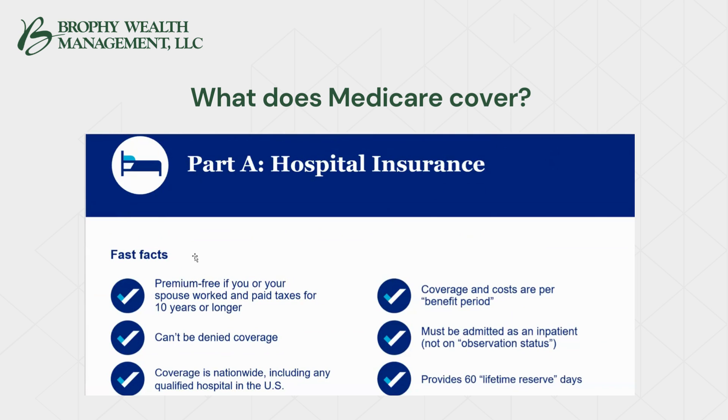Part A hospitalization fast facts: it is premium-free — you've completely earned that as long as you've worked 10 years or 40 quarters, or your spouse has. You cannot be denied the coverage, and the coverage is nationwide. Any hospital or doctor that accepts Medicare will be covered under Part A.